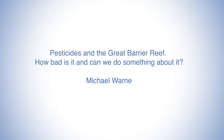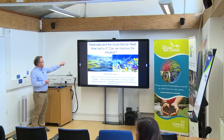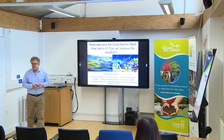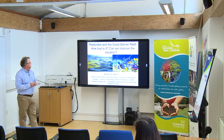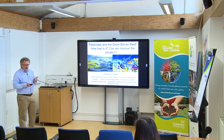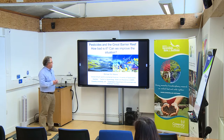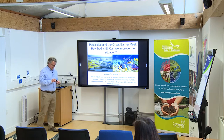Thank you everybody for coming. My name is Michael Warren. Today I'll be talking to you about a series of projects I've been working on about pesticides in the Great Barrier Reef — which is the largest reef ecosystem in the world — exactly how bad the situation is in terms of pesticides, and whether there is anything we can actually do to try and improve the situation.